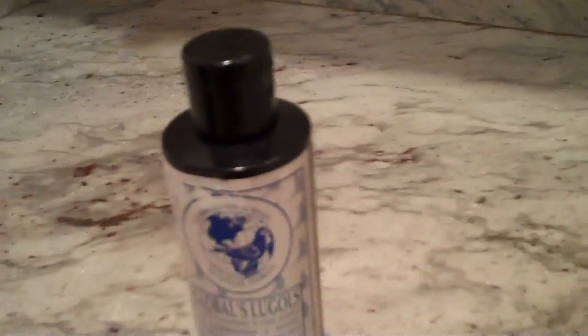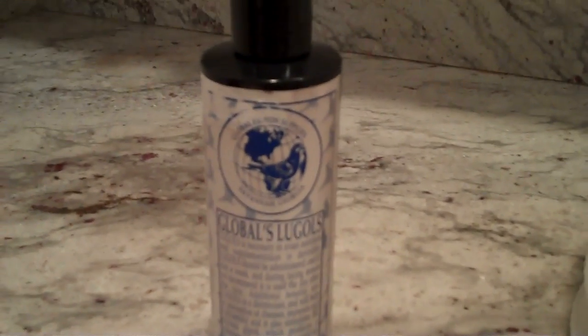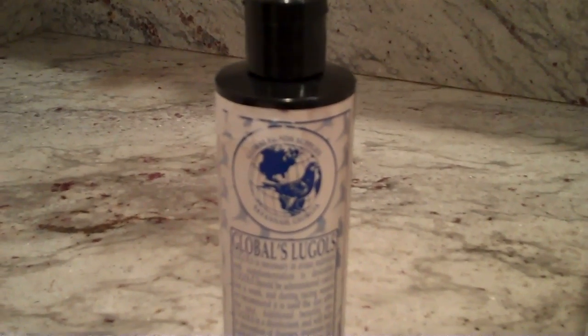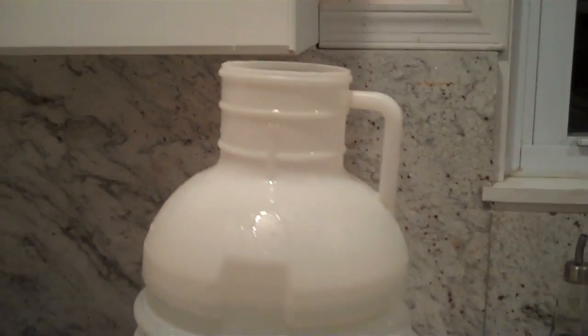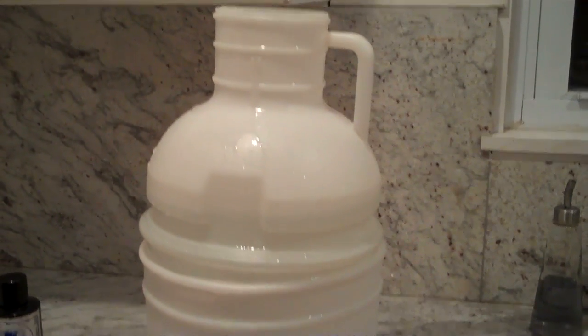I shake it up really well. But why do I use this product? For a couple of reasons. Lugol's is an iodine-based solution. I give it once a week, every Sunday religiously. I give it at a squirt for a 2-gallon water. These are my waterers, which you can see are standard 2.5-gallon pigeon waterers.